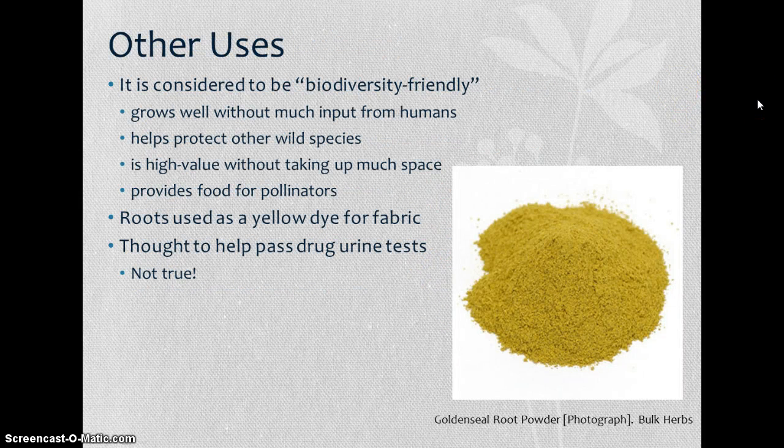Golden seal is also considered to be biodiversity friendly, meaning it helps protect other wild species. It is high value without taking up much space and requires little human input — it grows well given the right soil and shade conditions. It provides food for pollinators, sometimes hosts endophytes, and may provide protection for other species. The roots can also be used as a yellow dye for fabric — you can boil down the root extract and use it to dye fabric a vibrant yellow.